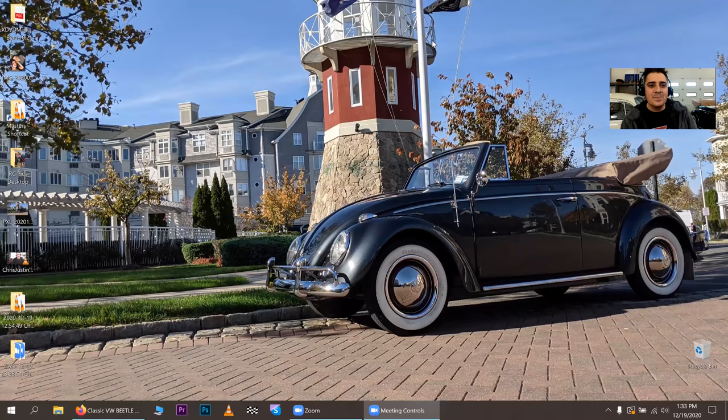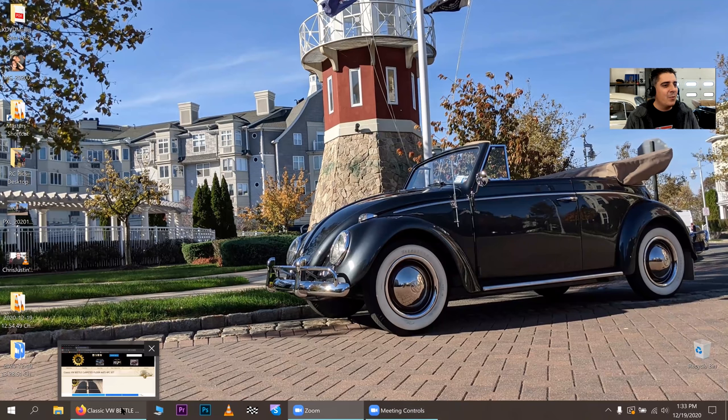Before we get going, Merry Christmas and Happy Holidays to everybody — it's right before Christmas and this is a special little treat for you guys. So I'm going to share my screen here — let me minimize that. Look at my beautiful '61 before we get going.